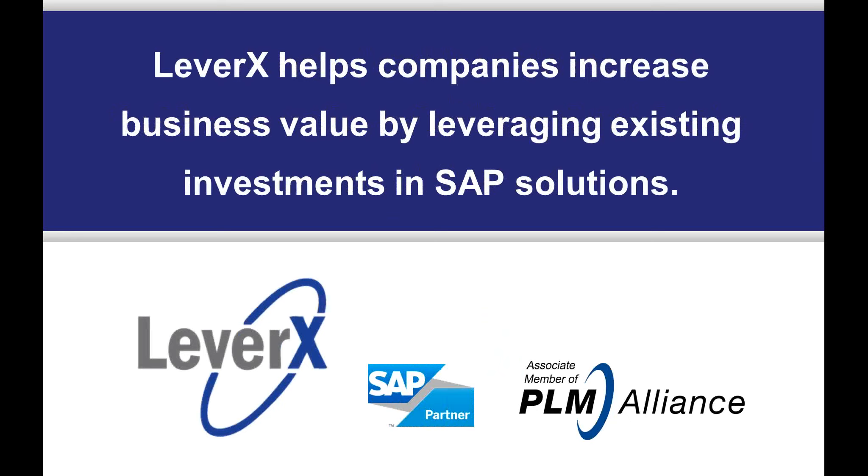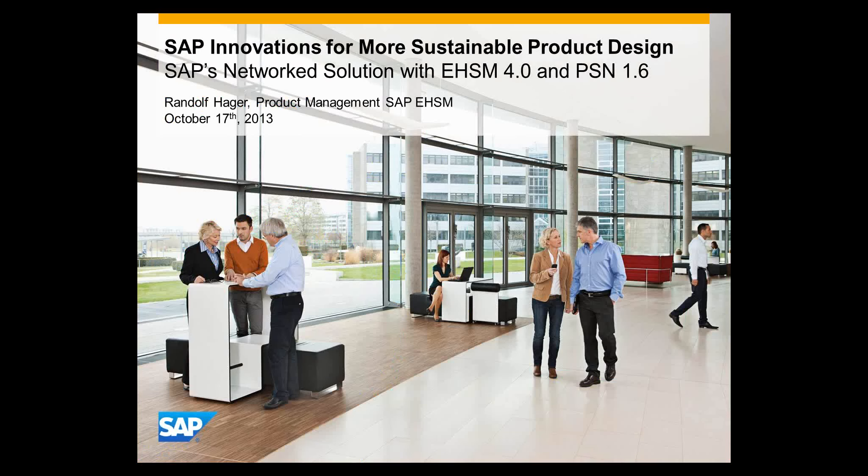LeverX helps companies increase business value by leveraging existing investments in SAP solutions. Welcome from my side here from Germany to all participants today, and it's a pleasure for me to talk to you about our solutions that we have developed to support sustainable product design.